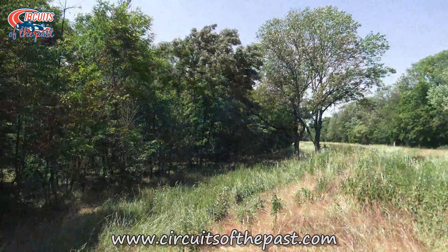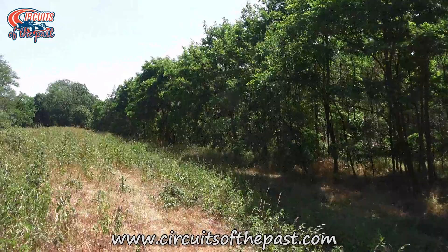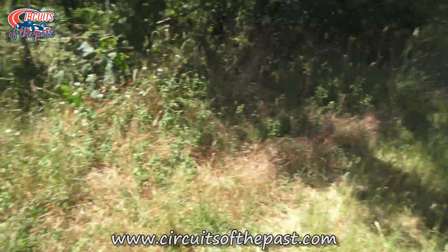We return to the section after the Jim Clark chicane and head towards the Oost Curve. As you can clearly see there's nothing left of the track here. They demolished this part entirely to plant trees as compensation — in a way — for the trees that they needed to fell for construction of the current track's layout.